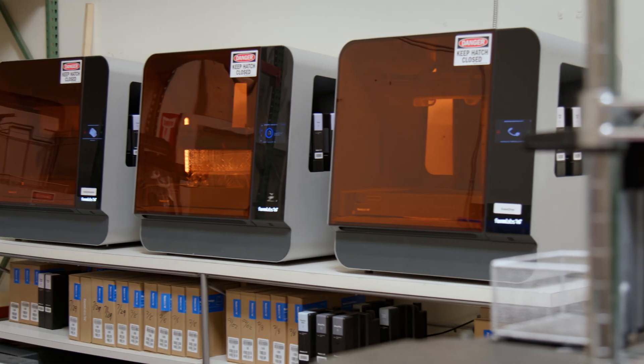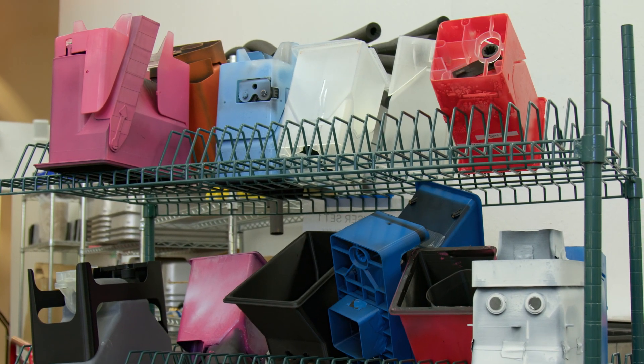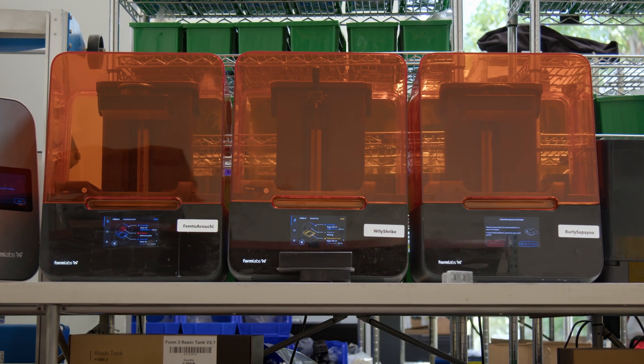From a cost perspective, we get ROI on a machine like the 3L within three to four weeks, which is pretty significant for the capacity we're looking for. Formlabs printers are an essential part of our workflow.